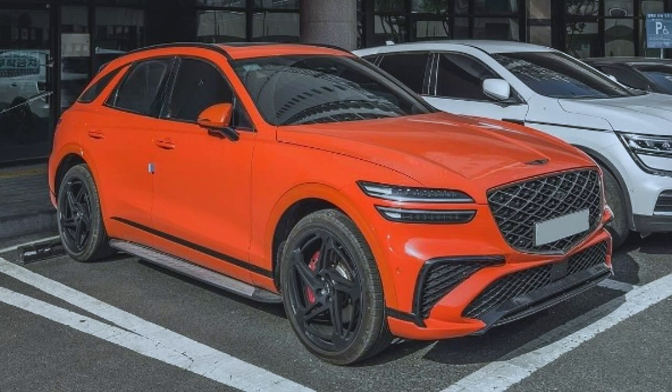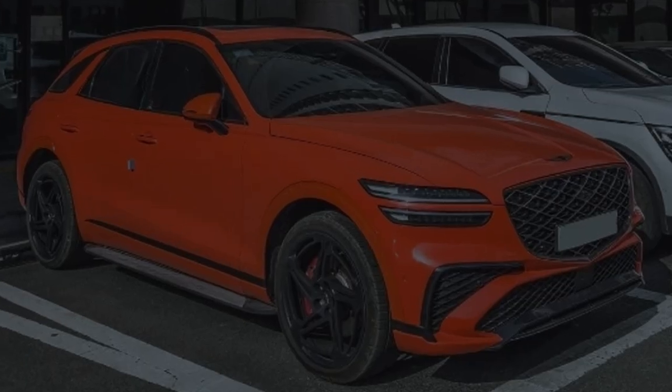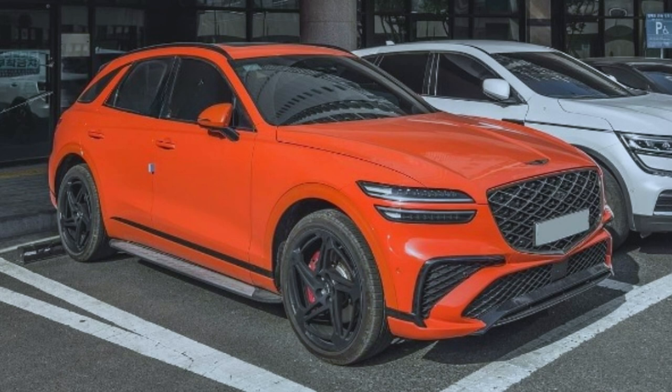This is not a concept — it is almost production-ready, and this is the first time we are seeing that. It's hard to say whether to describe this as a facelift or a second generation. Whichever way, it could be a next generation or a facelift, but this is the GV70 Magma edition.